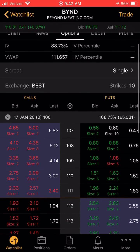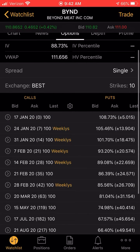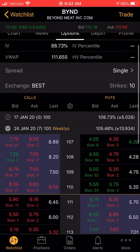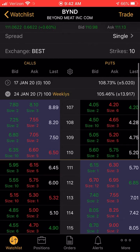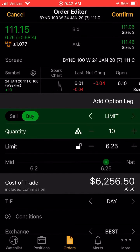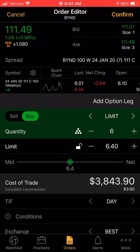This is how you change the date — so this would be next week right here. Click that. He said 111 calls; the calls column is on the left, puts column on the right. Click calls, however many you can buy, click the lock button, and you click confirm.